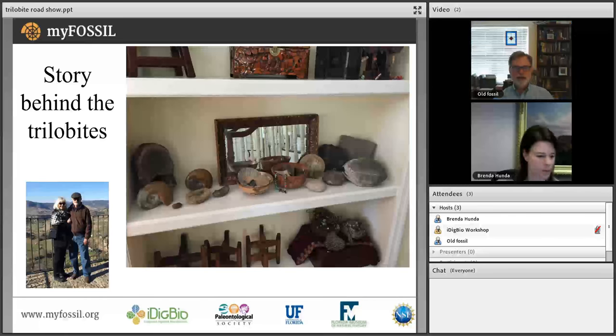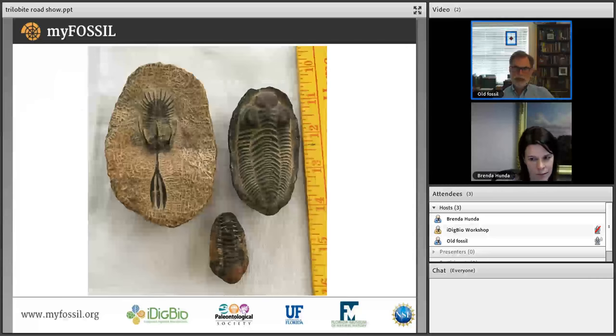In the collection there's also a vertebra of a mammoth or mastodon given to Jeanette by a neighbor who was downsizing, two polished ammonites — I think from Morocco — and then the objects of our focus for this discussion: three trilobites in a row in front of the polished ammonites on the left-hand side of Jeanette's fossil collection.